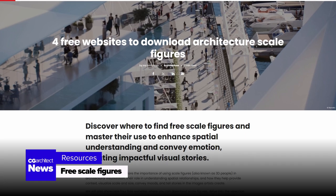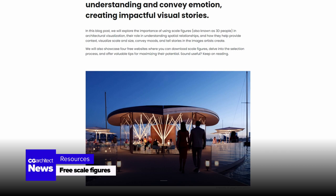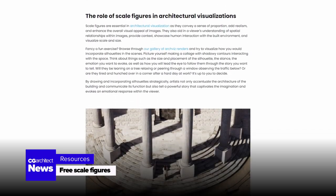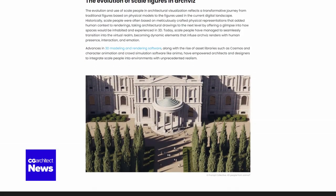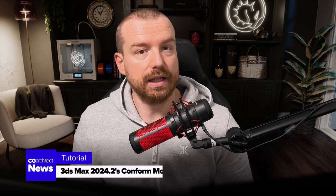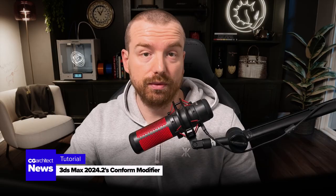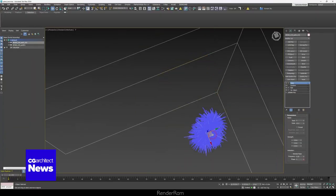If you're on the hunt for architecture-scale figures without the price tag, the Chaos blog listed four free websites where you can download high-quality figures — a valuable resource for adding life to your renders. We also dive into RenderRAM's take on 3DS Max 2024.2's Conform modifier. See how this powerful tool can streamline your modeling process.